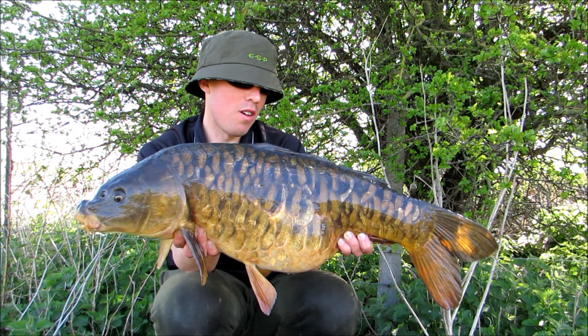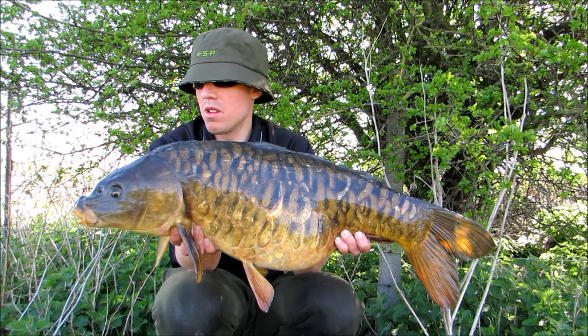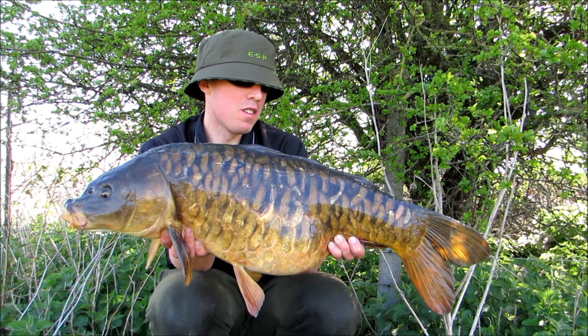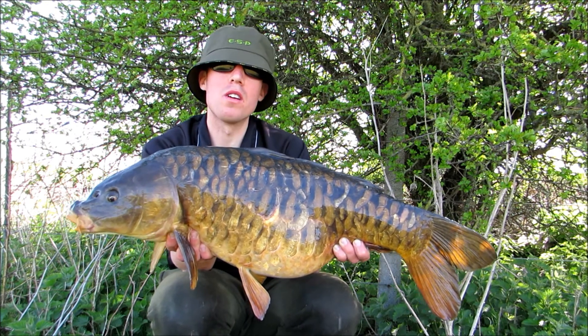I'm going to get her on the scales, but I think with a fish like this, weight's irrelevant — it's just absolutely stunning. It's a hot day, so let's get her back so she can fight another day. I'll catch up with you guys soon, cheers.